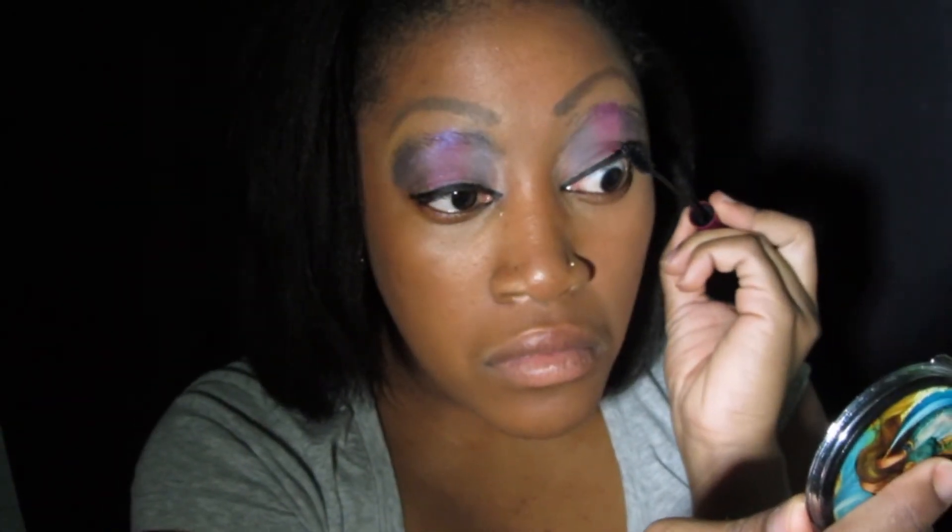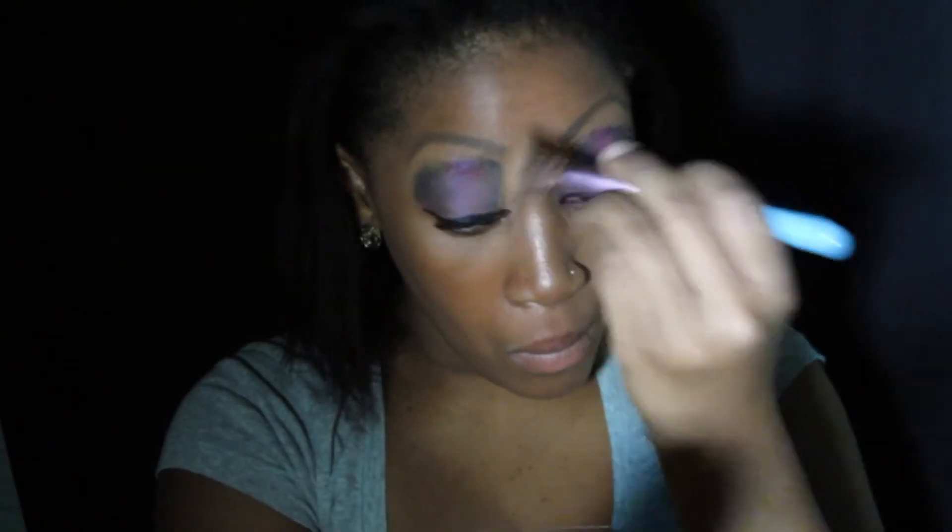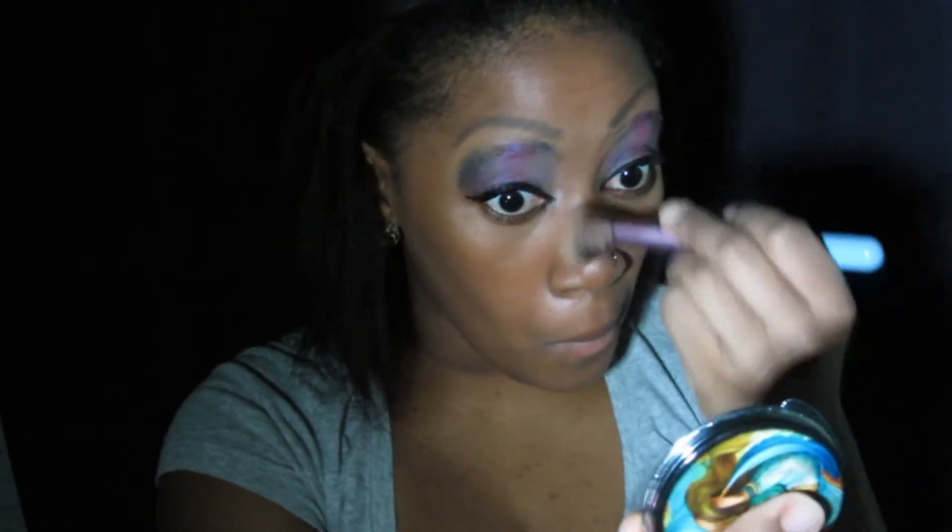And now my mascara, and some contouring and highlighter. She seems to have a lot of highlighter, giving her that glowy look. And now I'm just going to contour my nose very slightly.